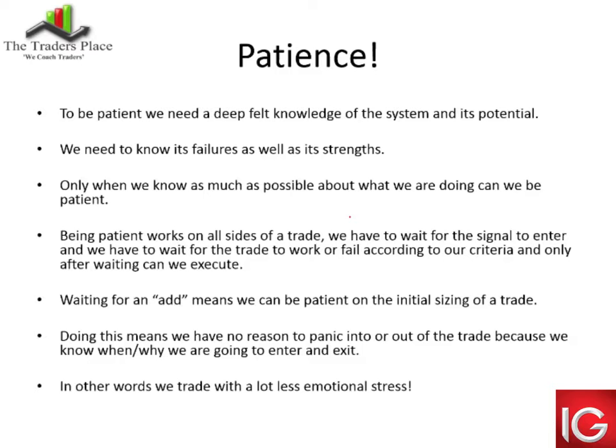Patience. To be patient, we need a deep, felt knowledge of the system and its potential. We have to feel the system, not just know it — it's got to be a part of your psyche. When that system fires a signal, you know exactly what to expect. It's not really about what's going to happen next — if it fails, I know how much I'm going to lose; if it works, I know how to hold the trade. We need to know the system's failures as well as its strengths. Moving averages work really well when a stock is moving consistently in a direction, but will fail when the market goes into sideways consolidation or large swings. Only when we know as much as possible about what we're doing can we be patient.